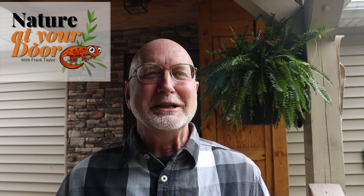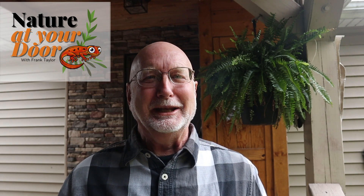Hi, this is Frank Taylor with Nature at Your Door on a kind of drizzly, cool spring day in mid-May at 2,700 feet up in the Appalachian Mountains of Floyd County, Virginia. I'm going to take you to see what I think is the most beautiful of all the native spring woodland wildflowers.